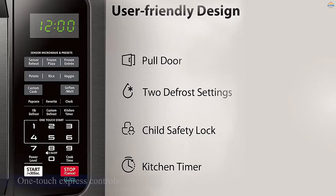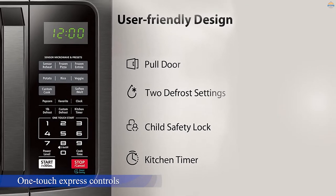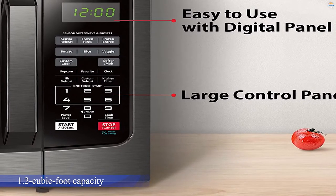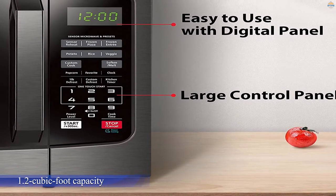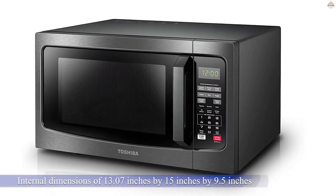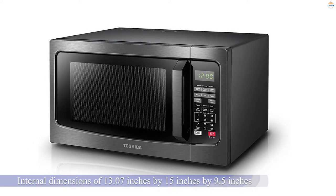The add-30-seconds button and one-touch express controls from one to six minutes allow for quick cooking. Use the mute setting to prevent beeping when a button is pressed and when the cycle ends. This model has a 1.2 cubic foot capacity with external dimensions of 20.5 by 17.1 by 12.8 inches and internal dimensions of 13.7 by 15 by 9.5 inches.